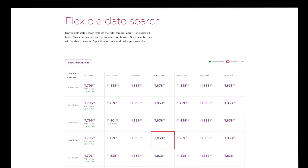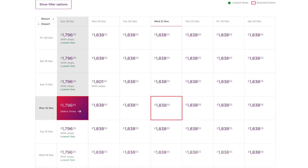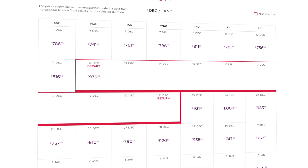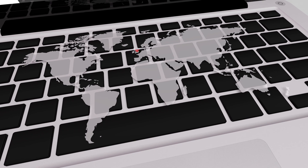If you're flexible on dates, the seven-day grid shows you what flights and fares are available for that period. And if you'd like to explore your options in even more depth, our five-week grid is ideal.